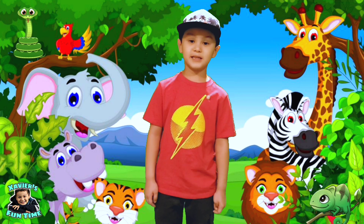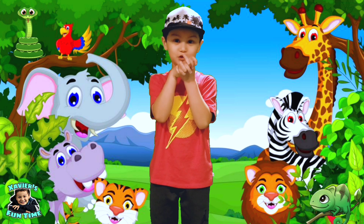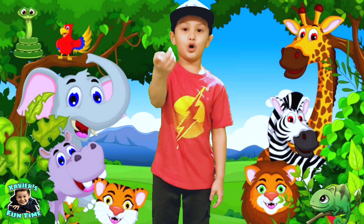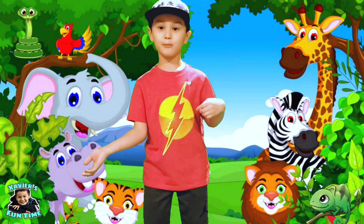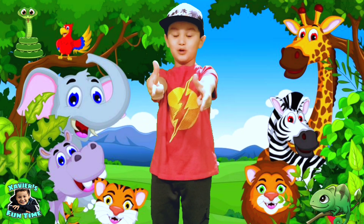Now you know the difference between mammals and reptiles, we're going to do a little quiz. You're going to tell me if this animal is a mammal or a reptile. Let's do it.